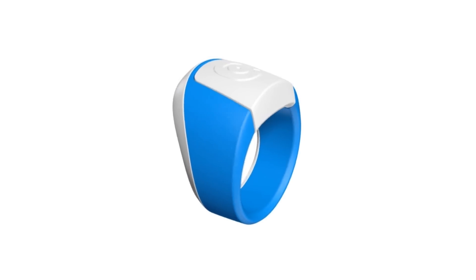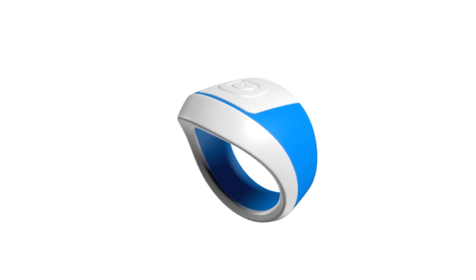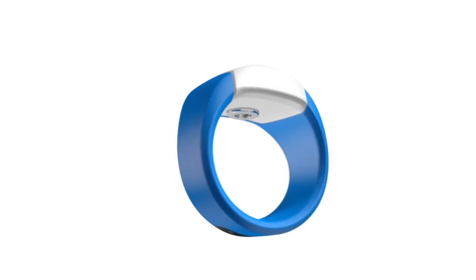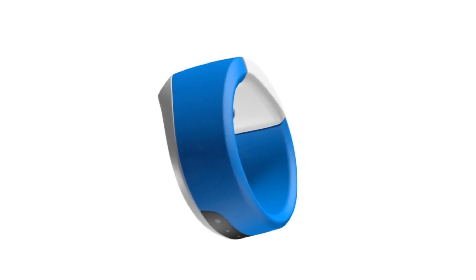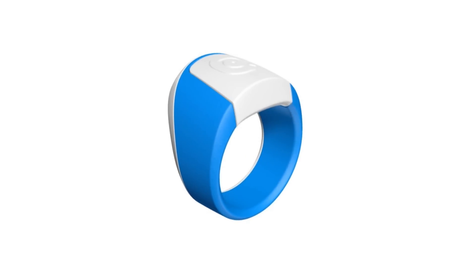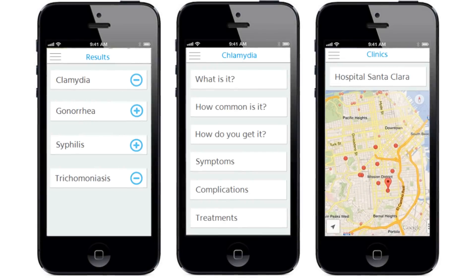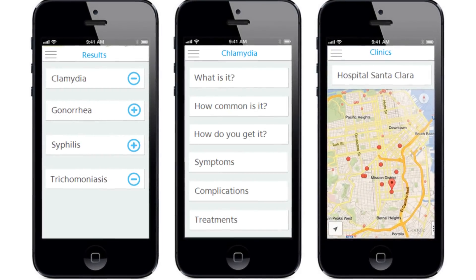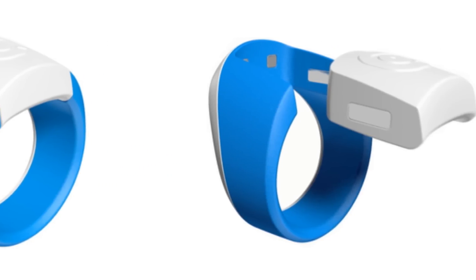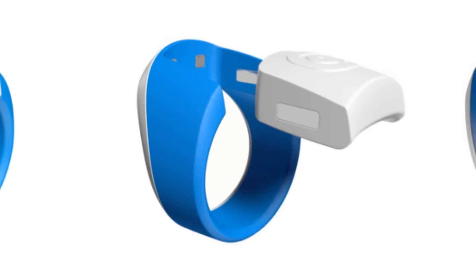The Hoop uses an electric pulse generator to numb your thumb before a button activates a single-use retractable needle that draws a blood sample. Capillary action carries the blood to the ring's lab-on-a-chip, where it flows through four microfluidic channels that look for STD antibodies. If it detects anything, the Hoop wirelessly transmits the data to the user's smartphone, essentially becoming the single worst text message that user will ever receive.